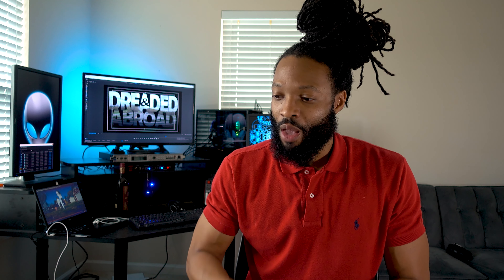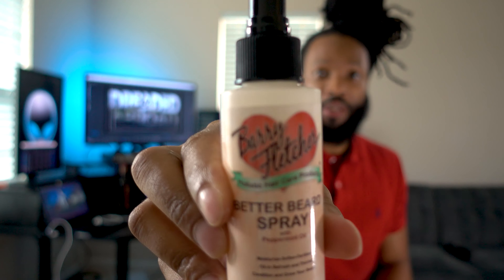Hopefully it works for you too. A quick rundown of the routine if you don't have time to go back and look at parts one and two: I prefer to wash the beard in the morning, and I use the shampoo and conditioner that I showed you.